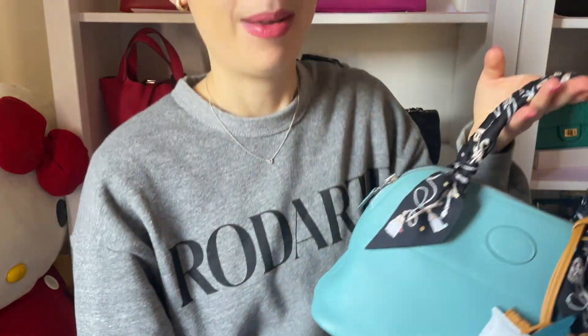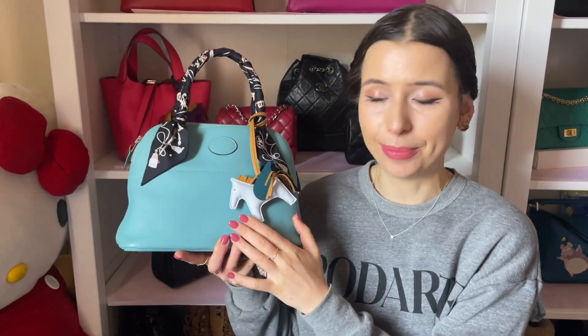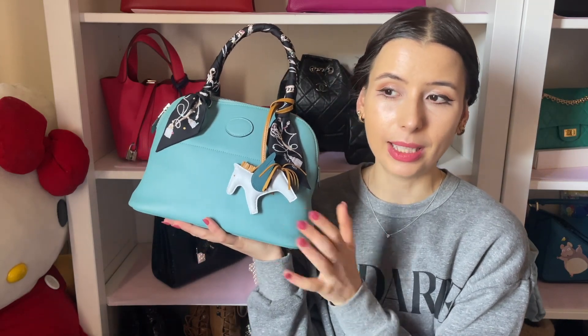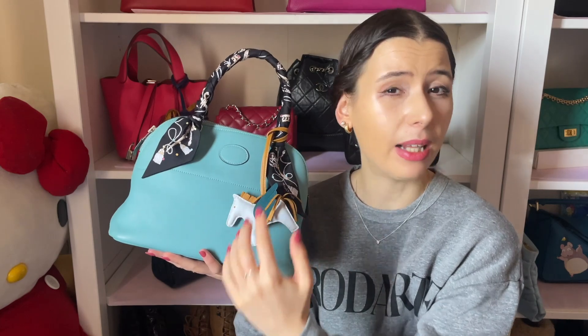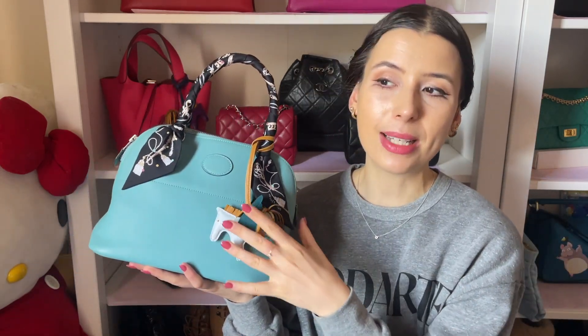I really like this color for summer. The color is called Blue Atoll, and with the black twillies I've styled it with, it looks quite year-round — the twillies make the color look darker. But if you pair this bag with really bright twillies, I think you can make it look super summery.